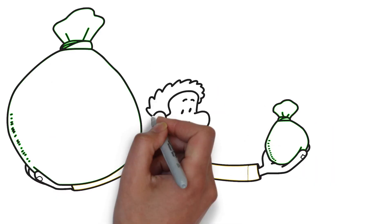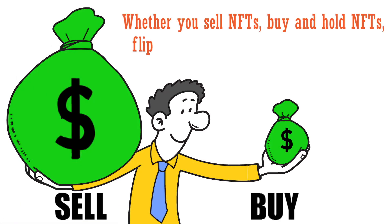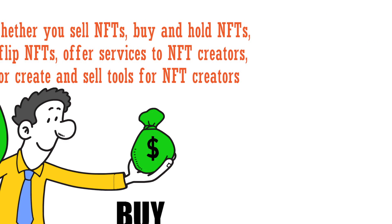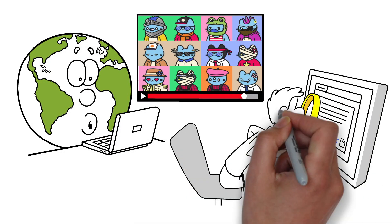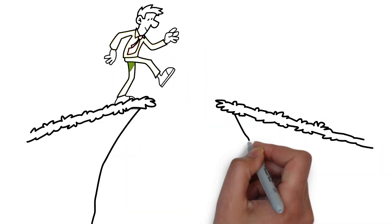In conclusion, there are many ways to make money on OpenSea. Whether you sell NFTs, buy and hold NFTs, flip NFTs, offer services to NFT creators, or create and sell digital tools for NFT creators, there's money to be made in the world of digital assets. So start exploring your options and see how you can turn your skills and knowledge into a profitable business on OpenSea.